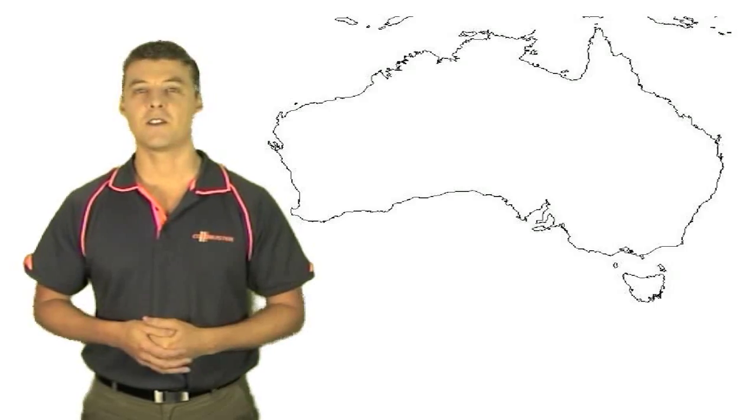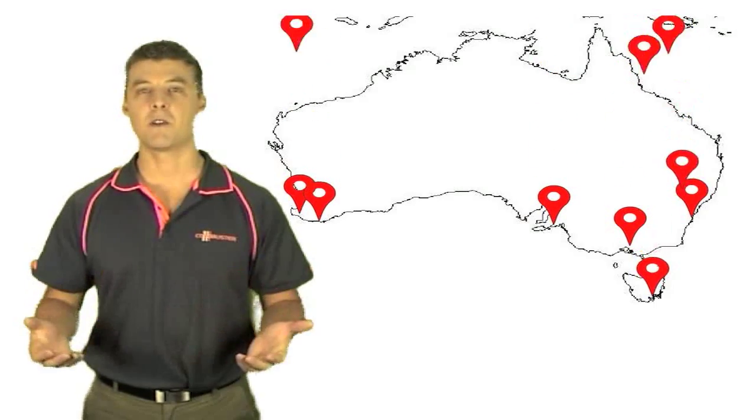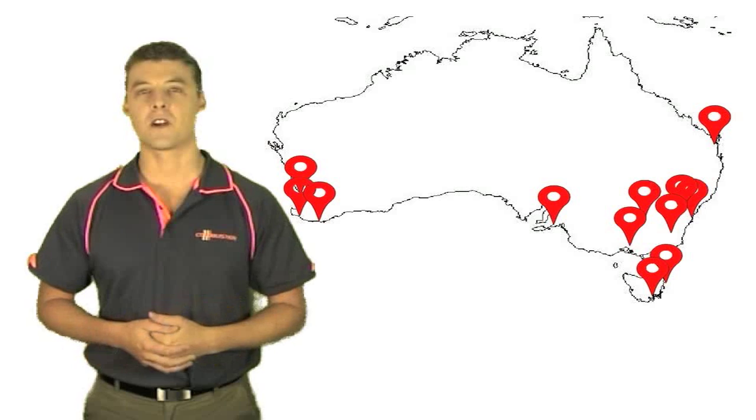Or, if you prefer to have the system installed, we have a network of over 20 installers Australia-wide.